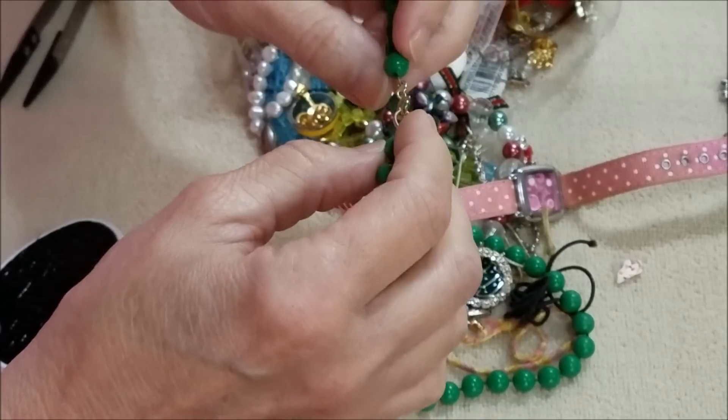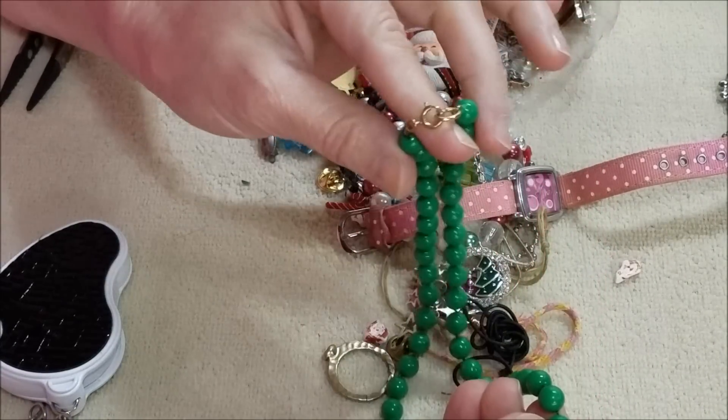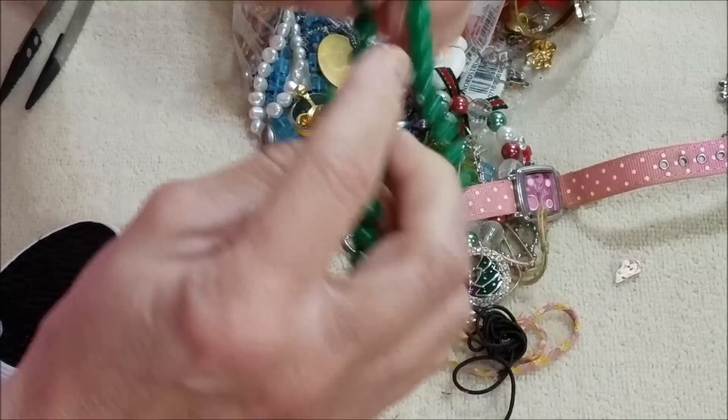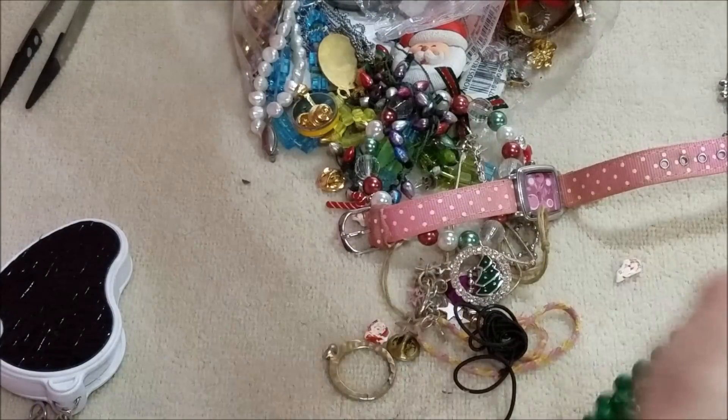Here is an older C-ring clasp — that's an older style — and these are just plastic acrylic beads on a necklace. Oh, this is the first necklace! Yeah, first necklace — how about that.